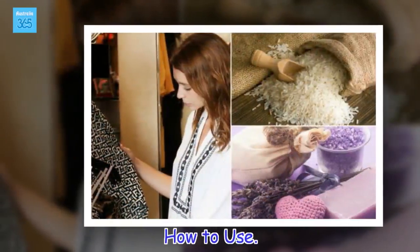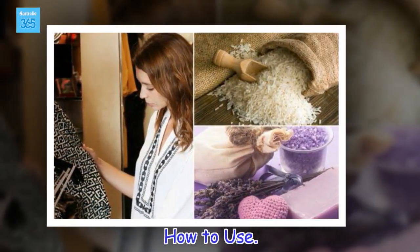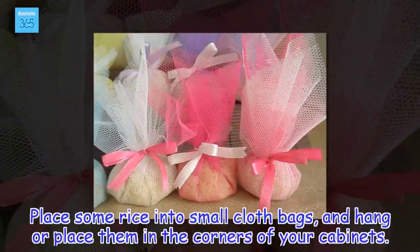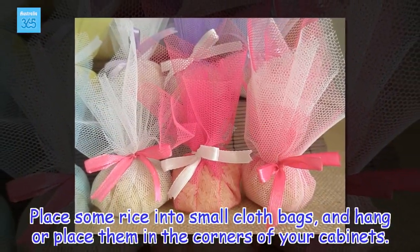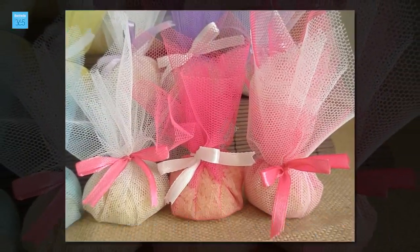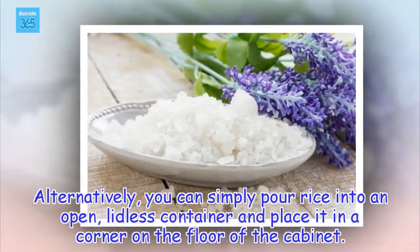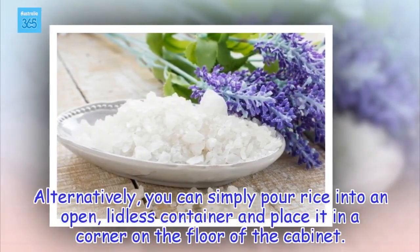How to use: Place some rice into small cloth bags and hang or place them in the corners of your cabinets. Alternatively, you can simply pour rice into an open, lidless container and place it in a corner on the floor of the cabinet.